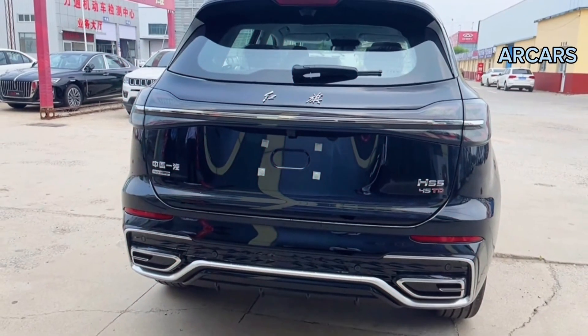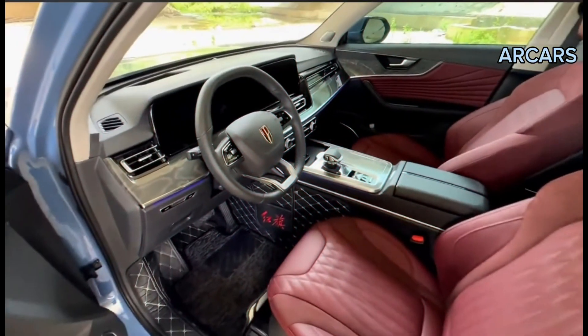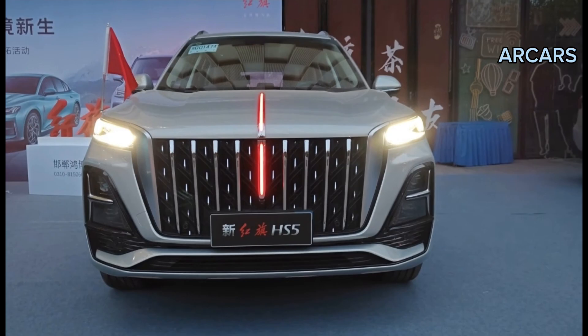Despite being highly impressed by all aspects of this luxury SUV's exterior and interior designs, it was its on-road performance that really grabbed our attention.